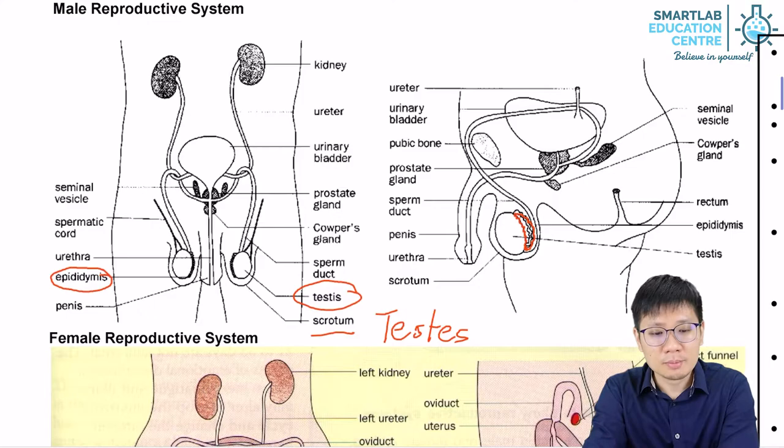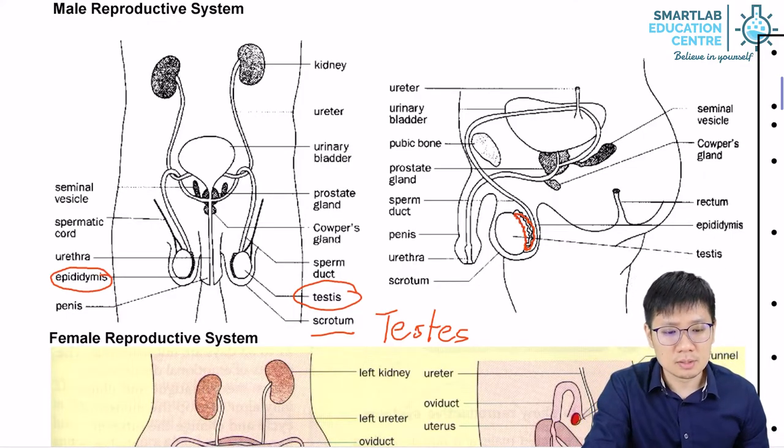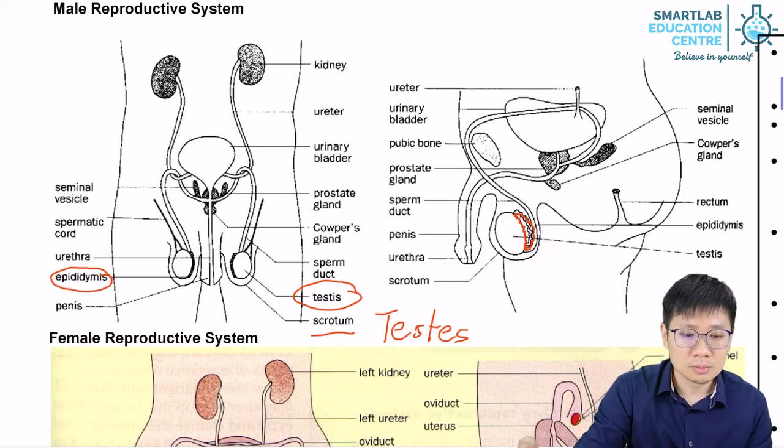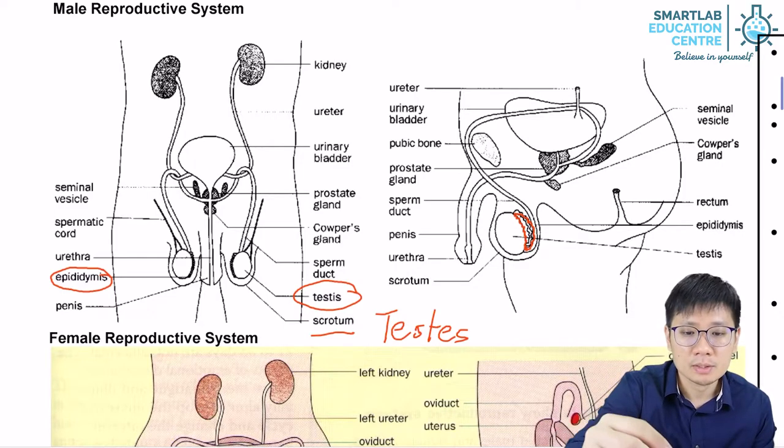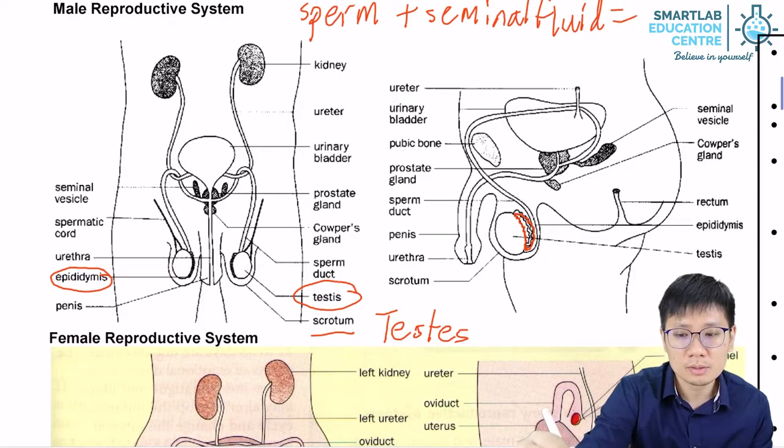Let's now talk about what happens when the ejaculation process begins. Ejaculation is the process by which sperm cells and seminal fluid mix together and flow out through the penis in a forceful spurt. Sperm cells are cells, and there is another component called seminal fluid. When these two combine together, the mixture is what we call semen.